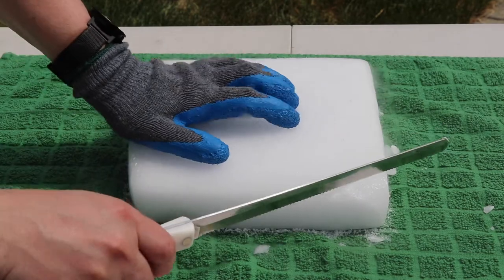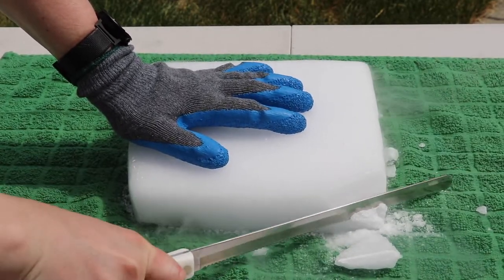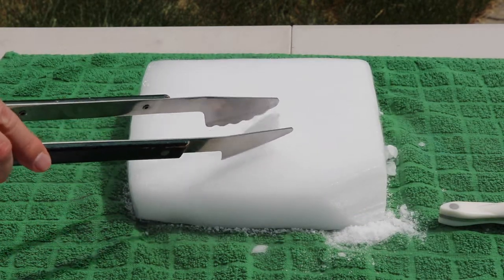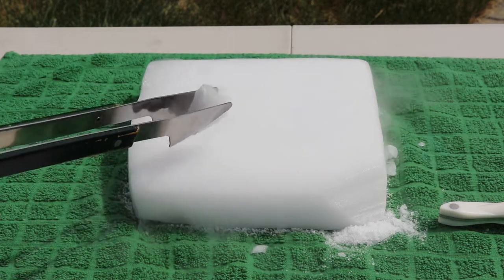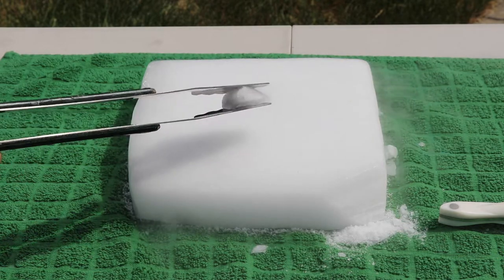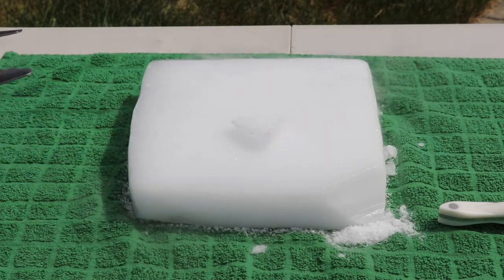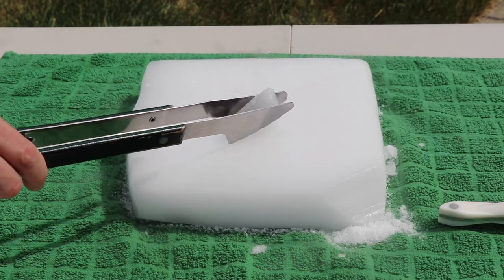I'm gonna try to cut it with the knife. Can you hear that? That's pretty cool. So what's going on here? Why is it happening? Every time we touch it with the metal object, it makes this sound.